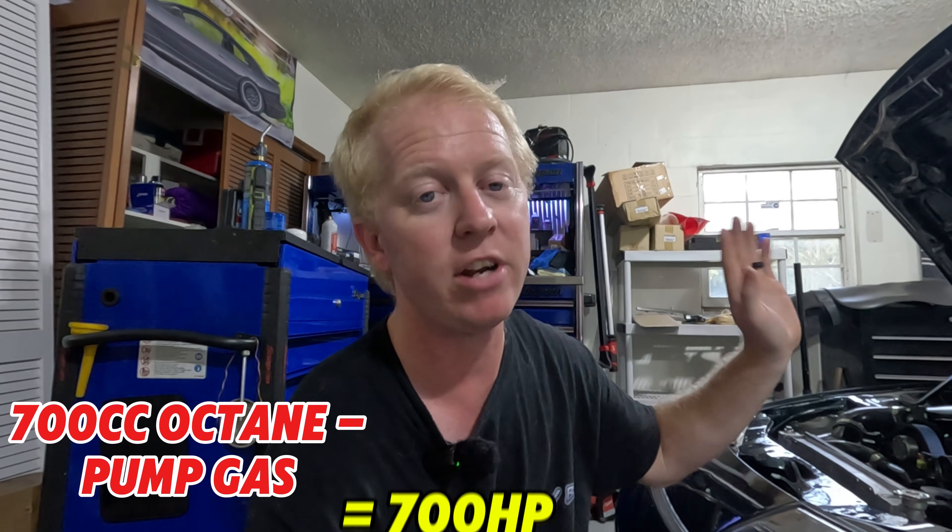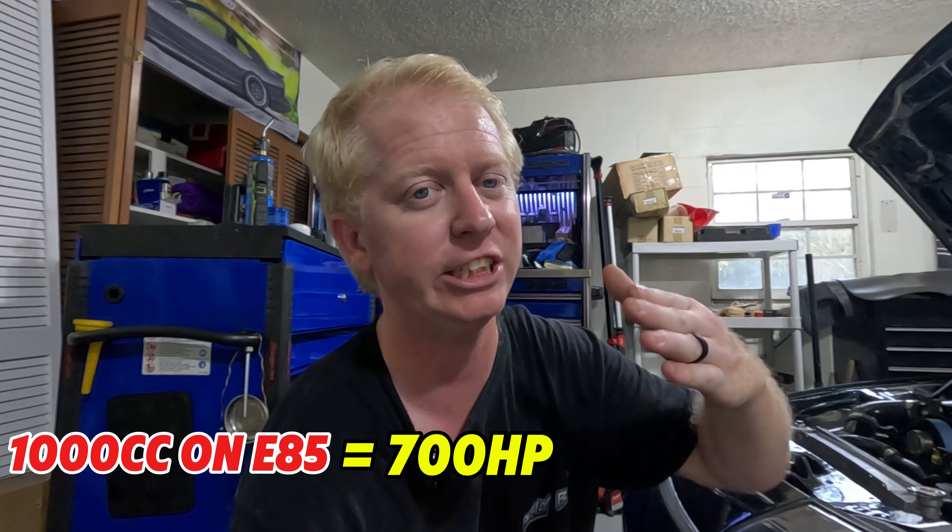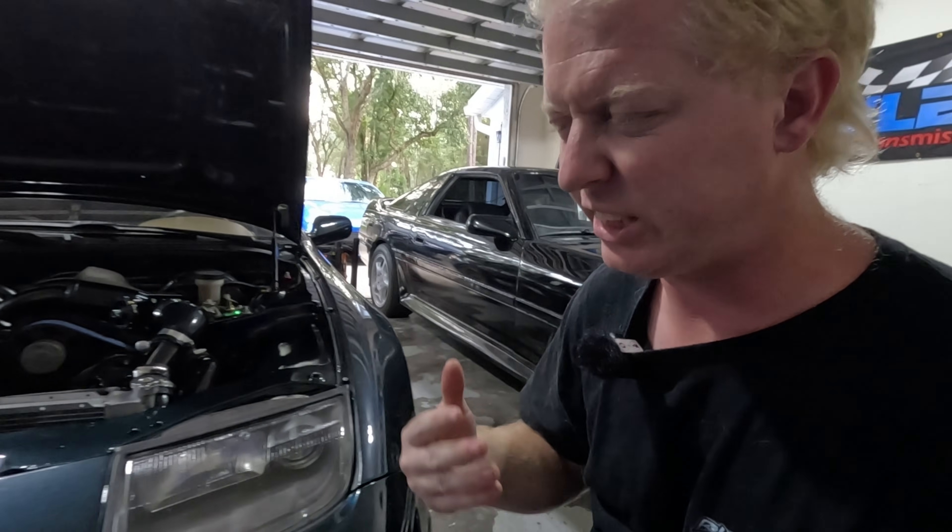Ethanol requires about 30% more fuel mixture than regular pump gas. So if you need a 700cc injector to make 700 horsepower on pump gas, to do 700 horsepower on E85 you need roughly a 1000cc injector to make equal power. Side feed injectors also struggle to maintain a steady input pressure from the fuel rail — regardless of how good your fuel pressure regulator is. It's just the way fuel flows into and out of the injector; it's not a very efficient setup and it's very inconsistent, leaving a very inconsistent spray pattern.